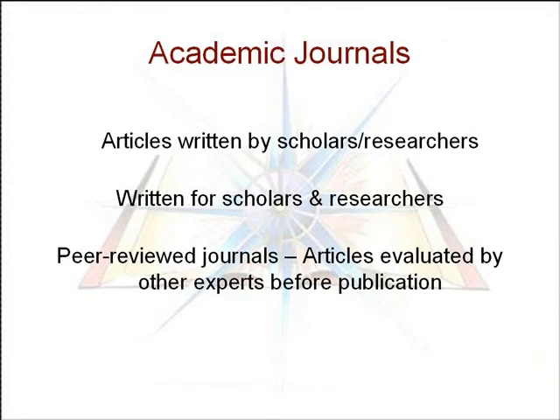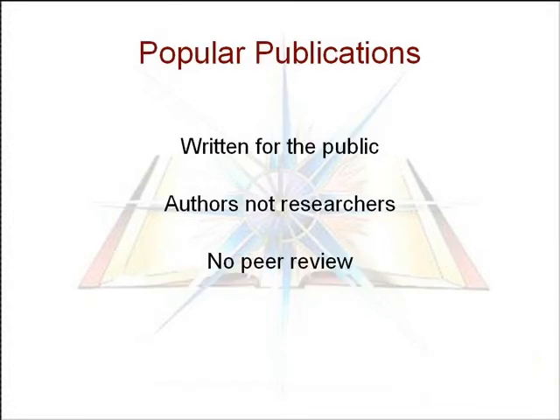There are some key differences between academic journals and popular magazines. Journal articles are written by scholars or researchers who are writing for an academic audience. Often these articles are reviewed by other experts or peers before publication in a process called peer review. This extra level of quality control means you can have more confidence in the information found in academic journals than in popular sources.